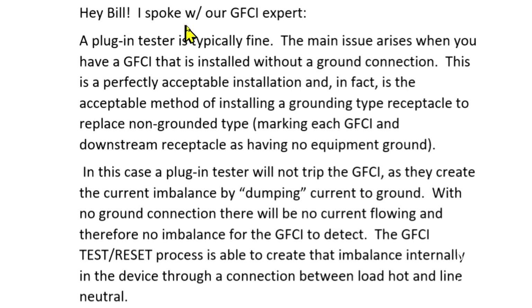Hey Bill, I spoke with our GFCI expert. A plug-in tester is typically fine. The main issue arises when you have a GFCI that is installed without a ground connection. This is a perfectly acceptable installation — in fact it is the acceptable method of installing a grounding type receptacle to replace a non-grounded type, marking each GFCI and downstream receptacle as having no equipment ground.